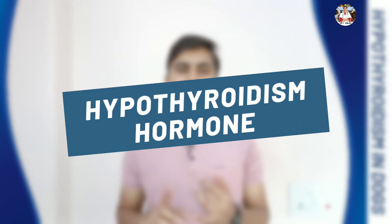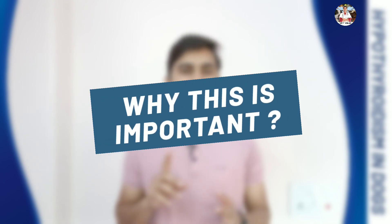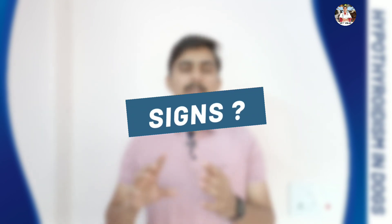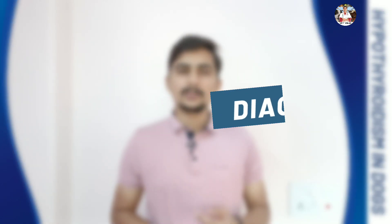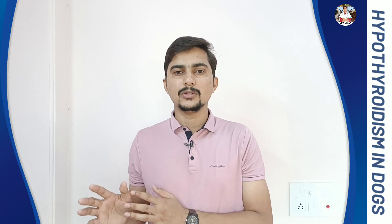In today's video we are going to cover thyroid hormone — what it does to the body, why it is important, and what are the signs your pet is going to show if the thyroid is not producing a sufficient amount, as well as the diagnosis and management of hypothyroidism. We will discuss all these things one by one.